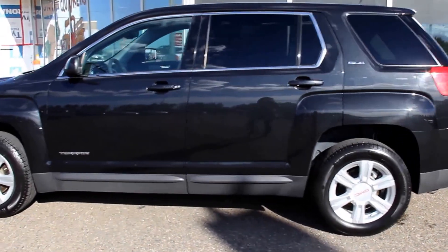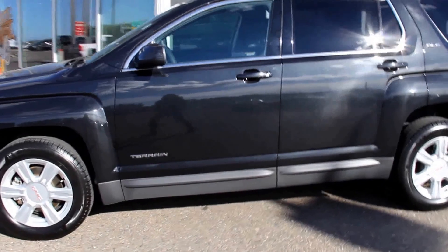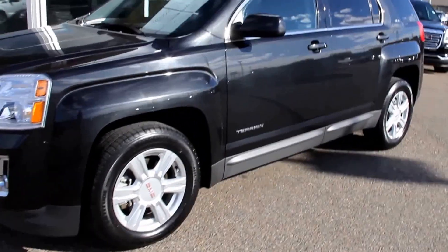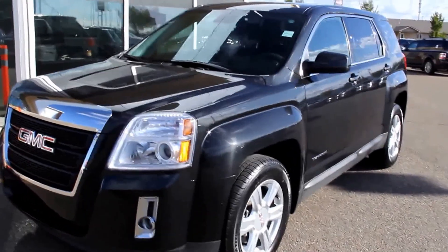Cloth seating. Once again, this is a pre-owned 2015 GMC Terrain SLE1, available here at Davis GMC Buick in Medicine Hat. Come on out and take a look or take it for a ride. Thank you.